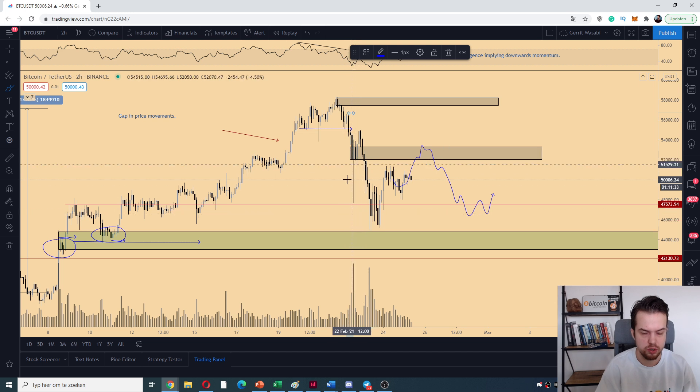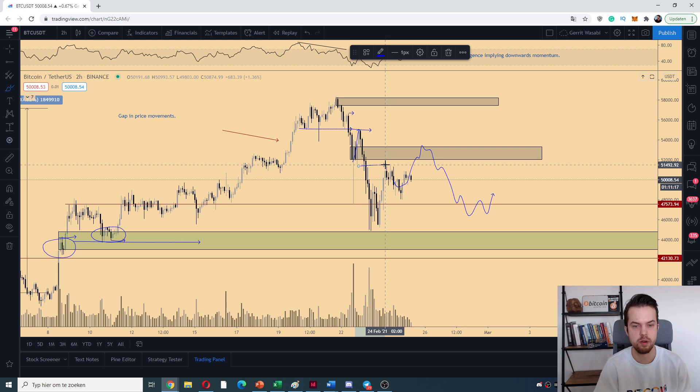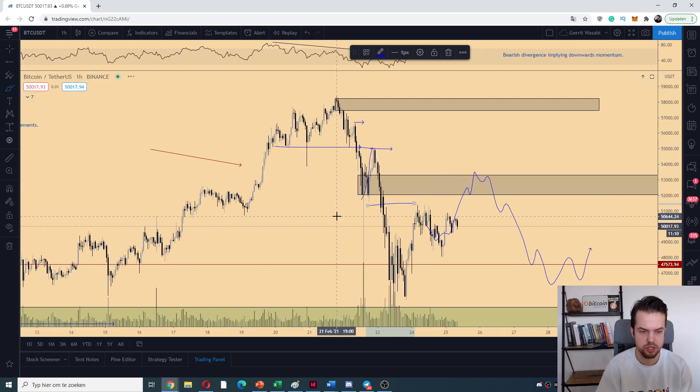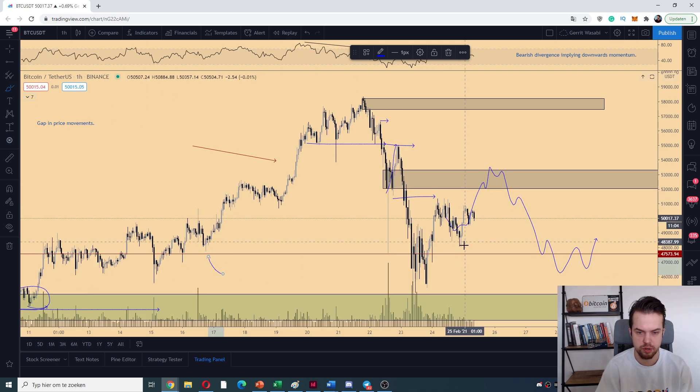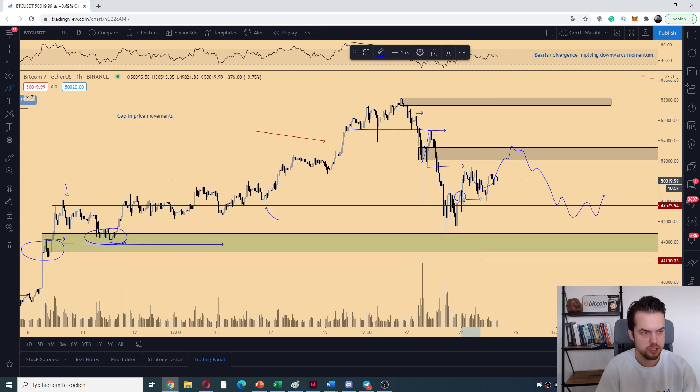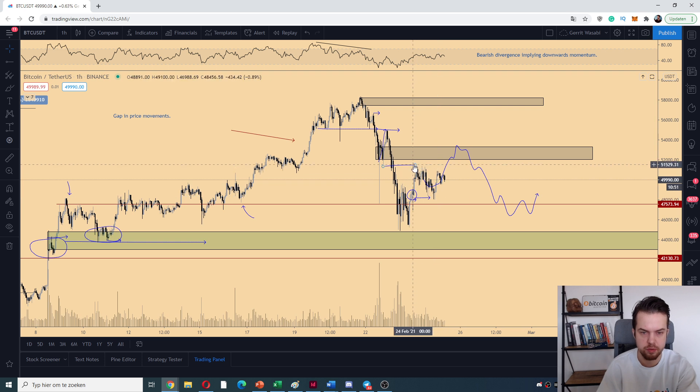That wick here is just an outlier. We bounced up, retested, dropped down towards a massive area of support — which is very important — then bounced back up with an immediate rejection. As you can see, we've got this rejection area at 51.5k. Then it dropped down, and as long as we stay above 47k we can maintain this construction, since the 47k area as a previous high flipped to support should be acting as support. We can continue moving from there.